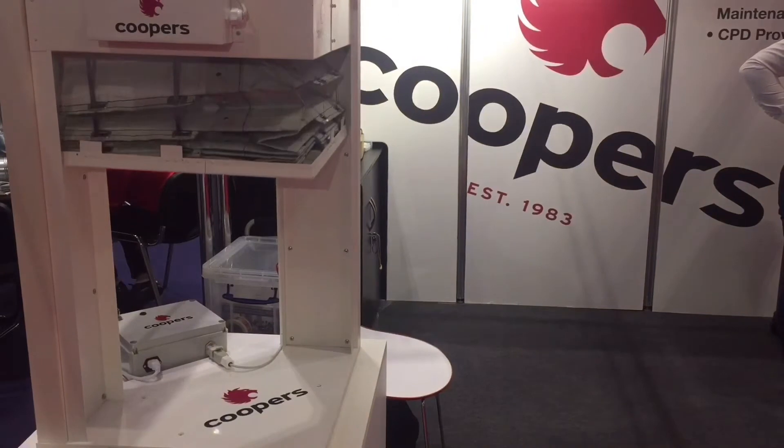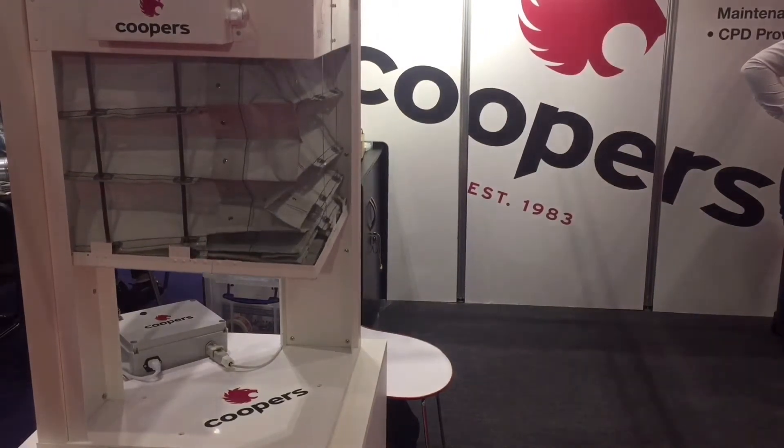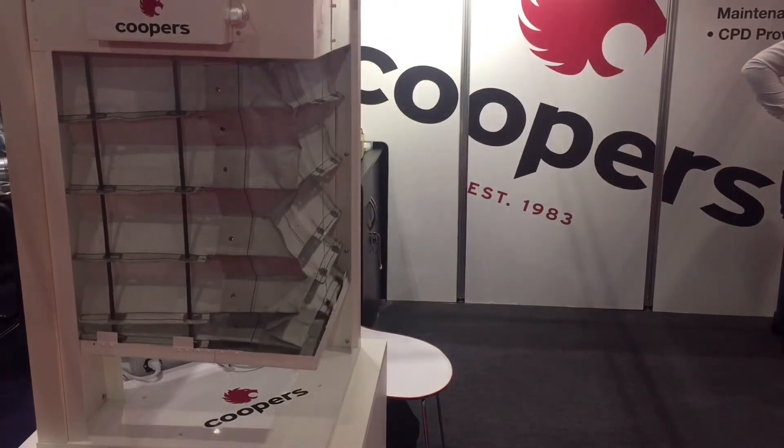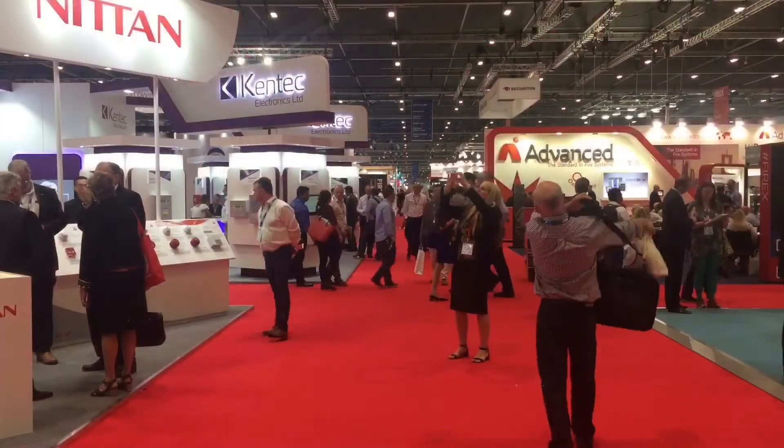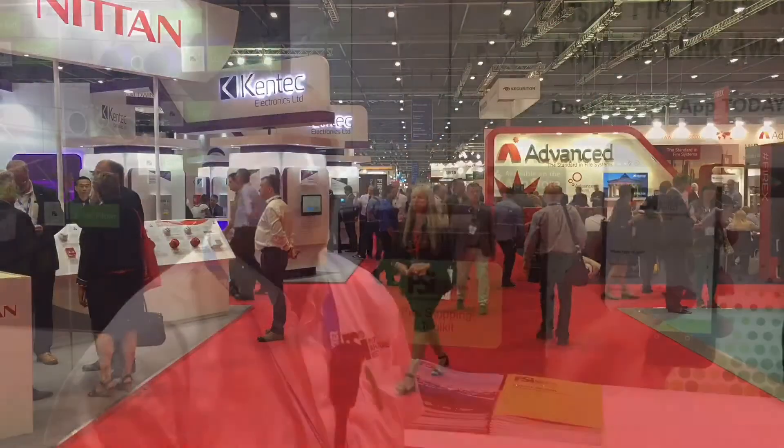We are a manufacturer of fire and smoke curtains so we've got a few display units on, we've got a working model of one of our premium products. We're at the forefront of new product development within the industry. We've got a few exciting products coming up certainly in the next month or two, so keep an ear out for social media and all advertising that we do, as well as our website which is www.coopersfire.com.